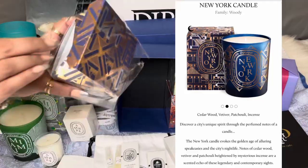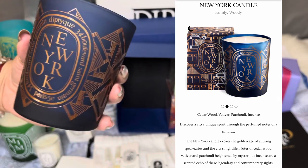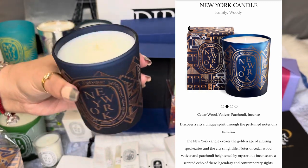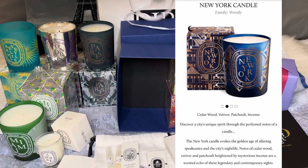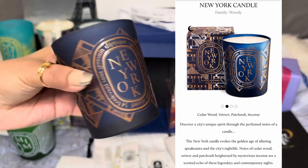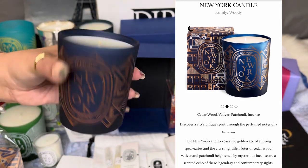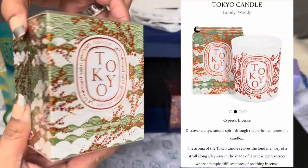Next is the New York city candle. I actually already have this New York city candle, so it's readily available for me. New York is in the woody family — it has cedar wood, vetiver, patchouli, and incense. The New York candle evokes the golden age of alluring speakeasies and the city's nightlife. The candle's golden art deco motif on a midnight blue background is an elegant reference to the architectural style that has always shaped the city.